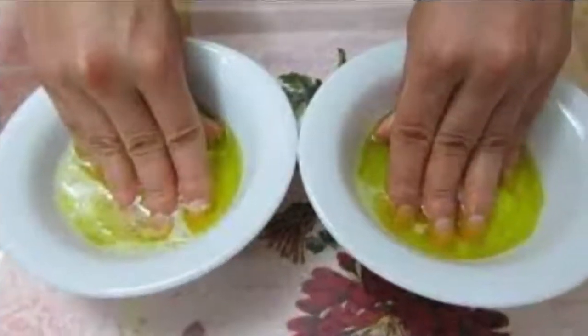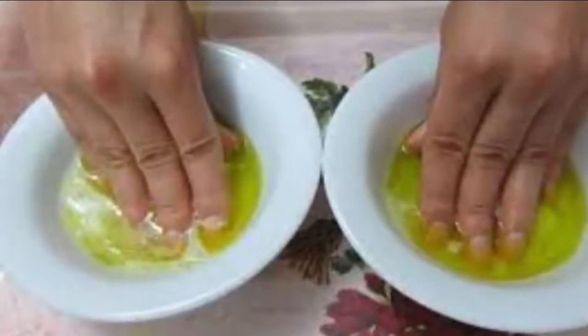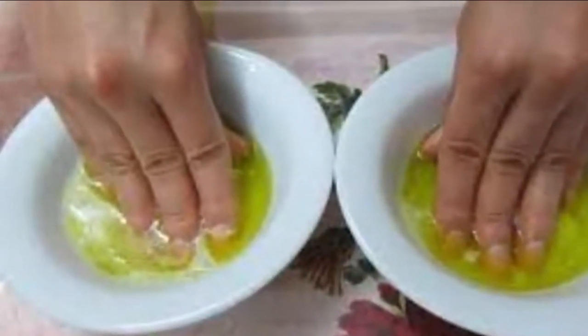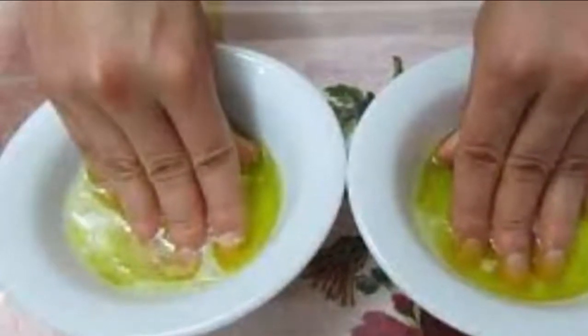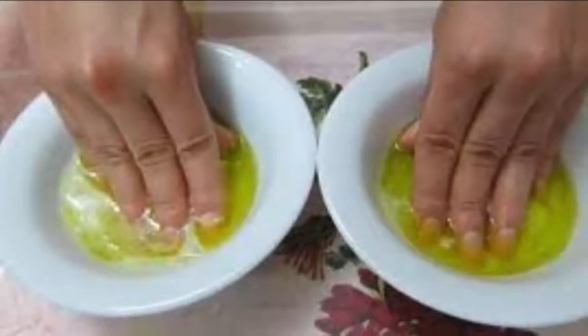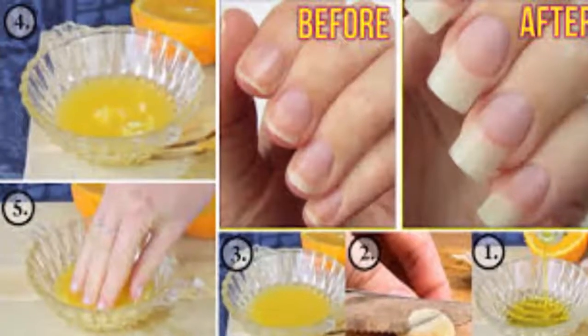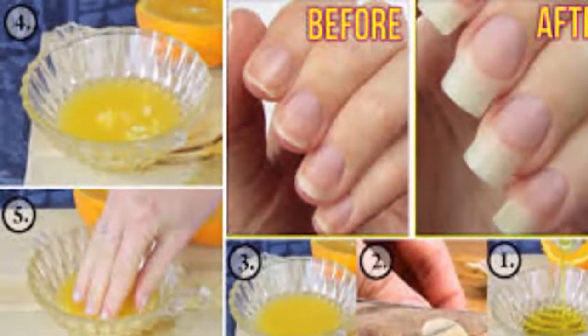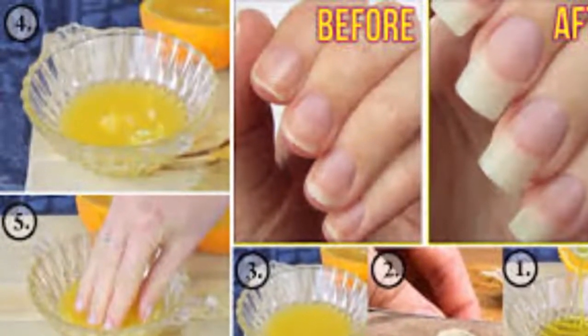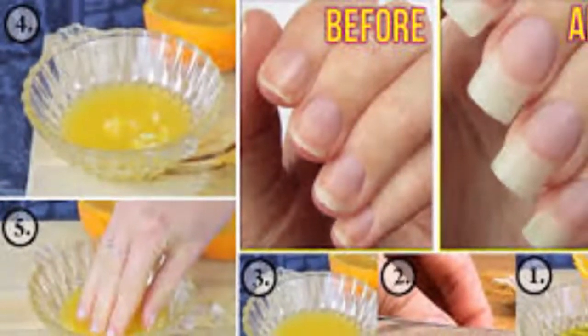Slow or poor nail growth can also be accompanied by brittle nails, breakage, splitting, and other nail problems. Eating a healthy diet and following proper nail care are easy ways to keep your nails strong and growing at a healthy pace. You can also promote nail growth with some easy natural remedies using simple ingredients. Here are the top 5 home remedies for nail growth.